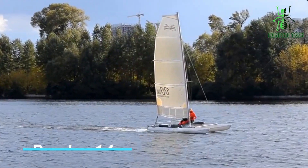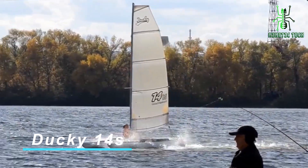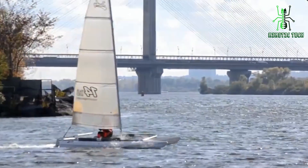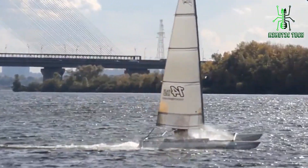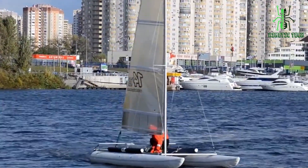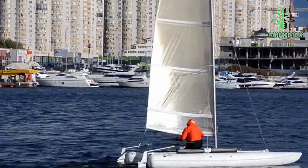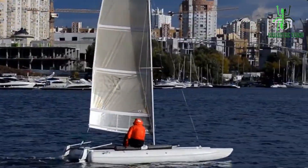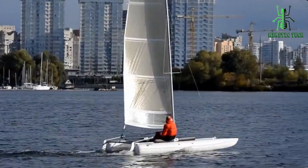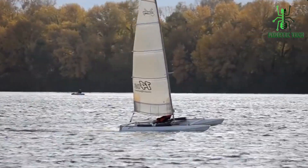Now let's talk about number 4 on our list, the Ducky 14s. If you're a fan of inflatable boats and want the stability of a catamaran, the Ducky 14s might be your ideal choice. It's designed for those who seek adventure and performance in one package — it is an uncompromising racing catamaran. Let's dive into its remarkable features.